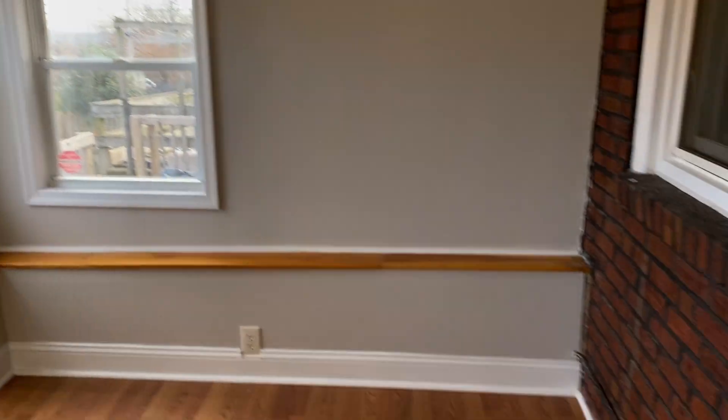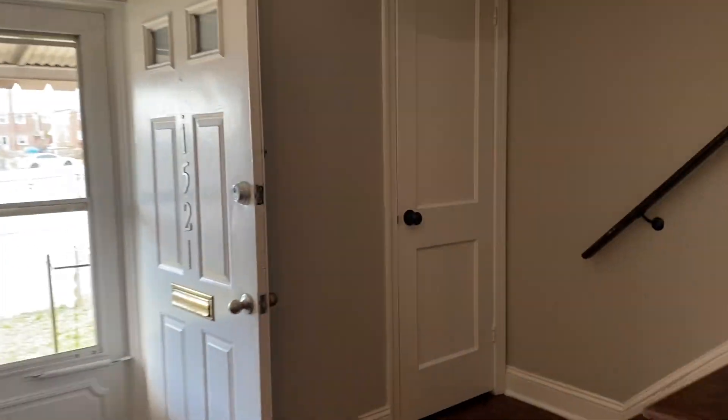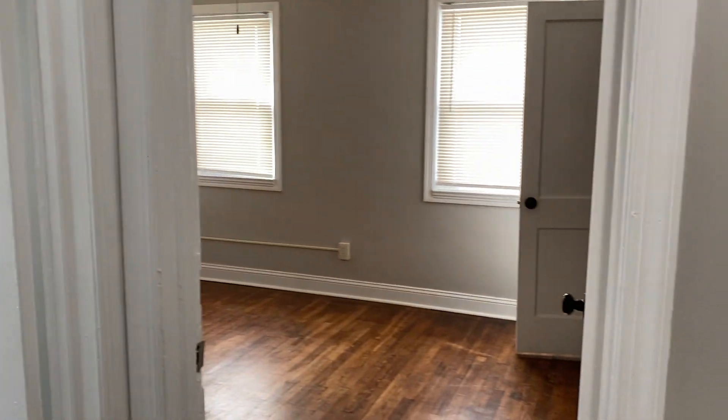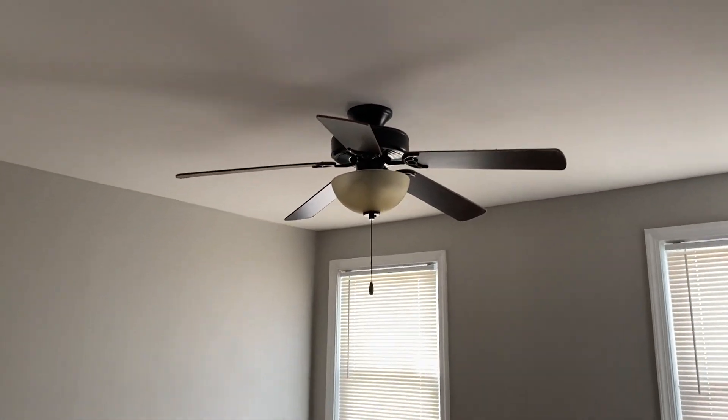The sunroom is not heated, but it's just a little extra bonus room. Heading upstairs, there's a coat closet off the living room. The hardwood floors are throughout the house and were recently refinished.